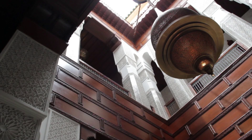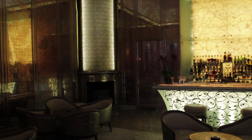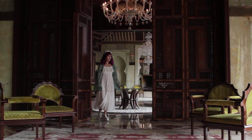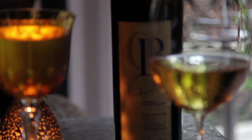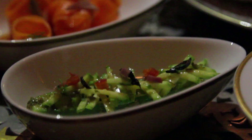Escape the hustle and bustle at the gorgeous Royal Mansour Hotel — it's like being in a dream. Everything you see is handmade, and every detail contains true artistry. And for a royal meal, dine at their molecular gastronomy restaurant. What a feast! Divine!